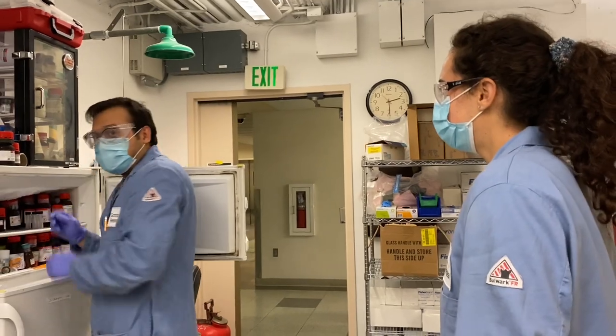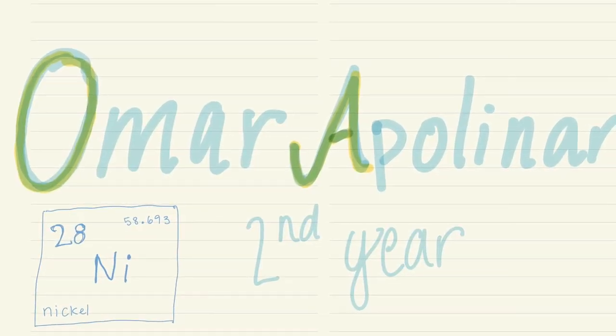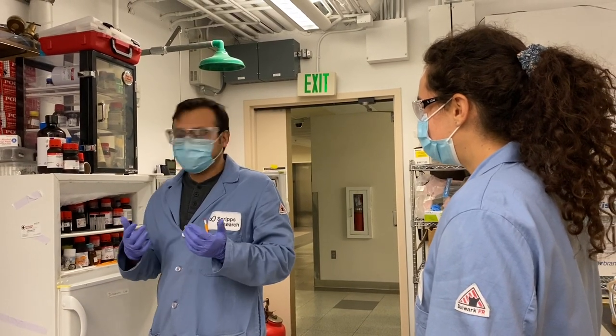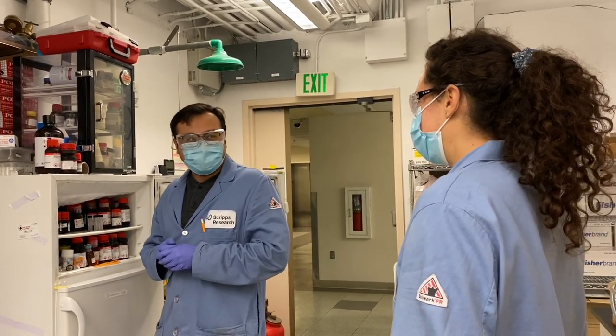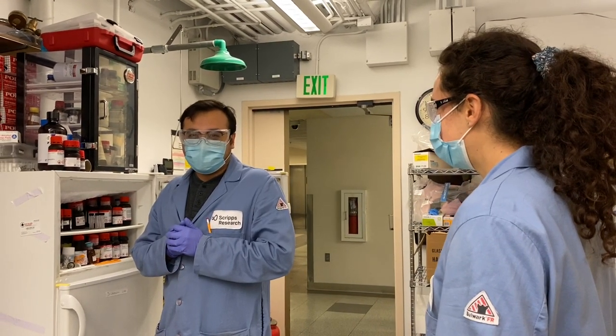Hey, LeBar. Oh hey, what's up? What are you looking for? I'm looking for Curbutyl Magnesium Chloride. Do you know where it's at? I don't think I've seen it. What are you going to use it for? I'm going to use it for an alkylation.